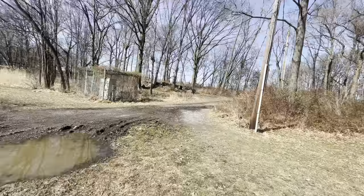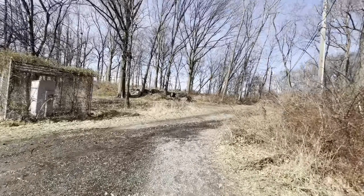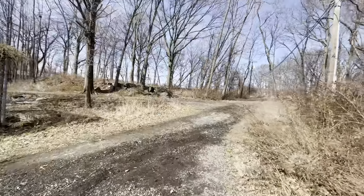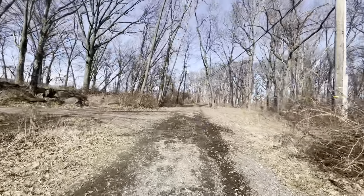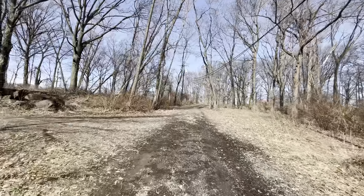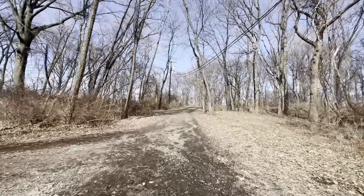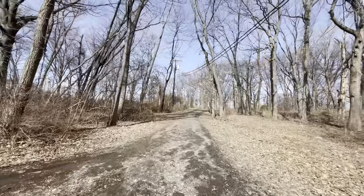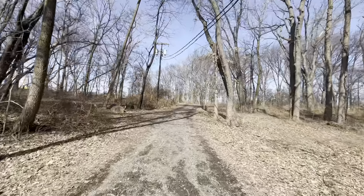Trying to find a way to enter the trail — it got a little muddy, but as you can see, this is right off the lake. All I have to do is make a left turn and I'm going to walk through this short trail and hit the field.